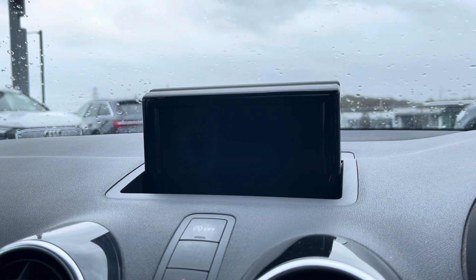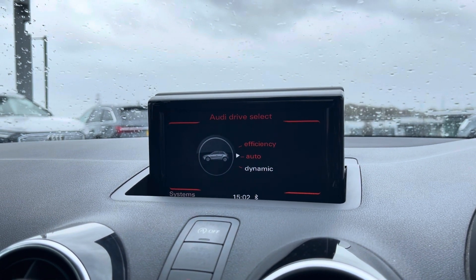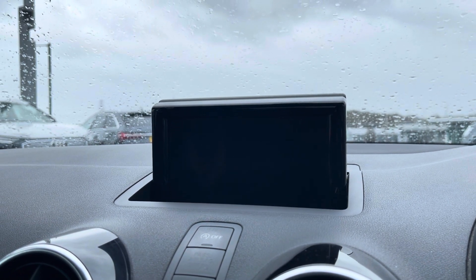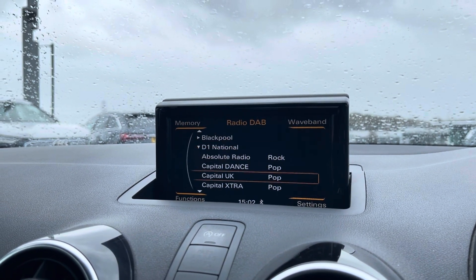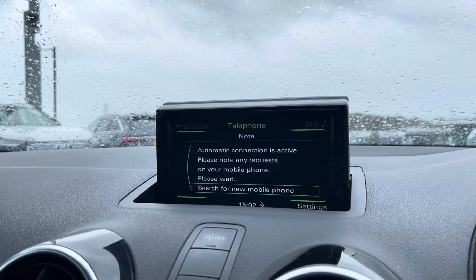The infotainment system includes lots of different features, including Audi drive select, allowing you to put the car in any mode you'd like — for example, dynamic for more of a sporty drive. We also have DAB digital radio as well as an external media player so that you can play your favourite music on every journey.